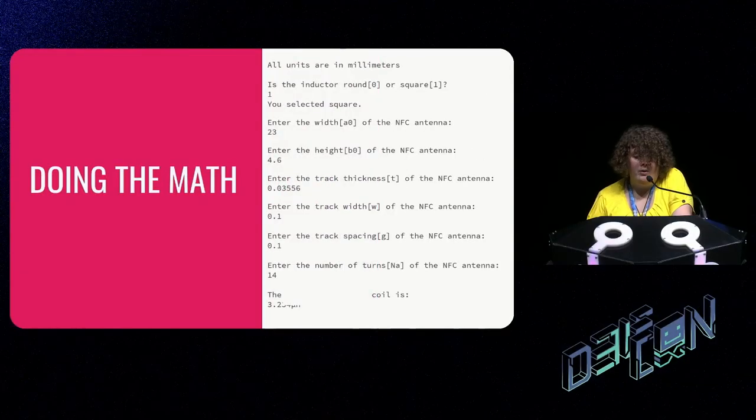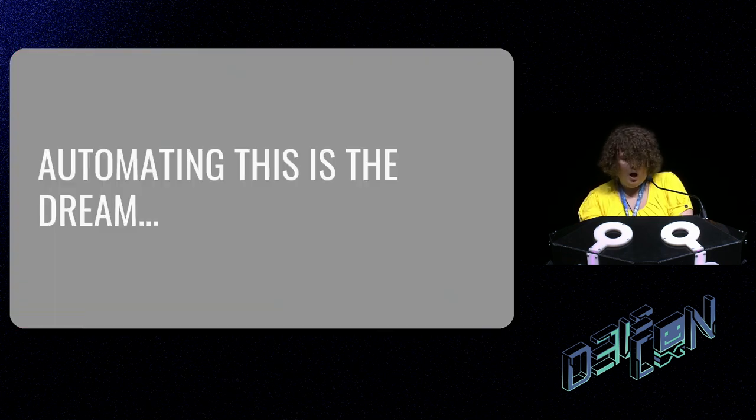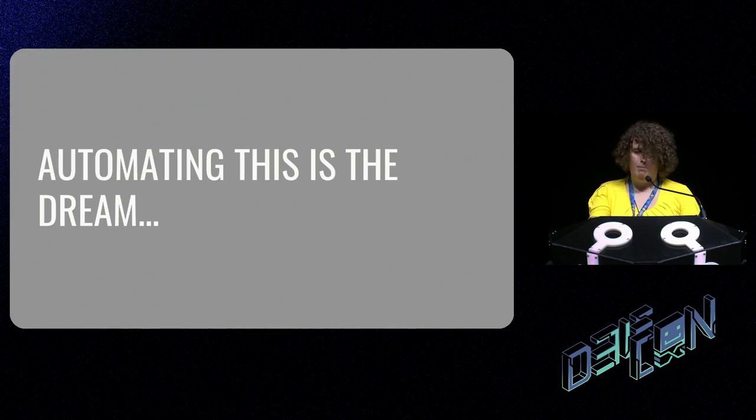One problem with this approach is that tiny changes have a big difference and the tool had no auto-solve functionality — you had to type in all ten parameters every step of the way, and if it was off, retype them all again. One of my long-term goals is to change that software so it can solve within certain constraints, but I'm better at coming up with ideas than completing them, so we'll see.